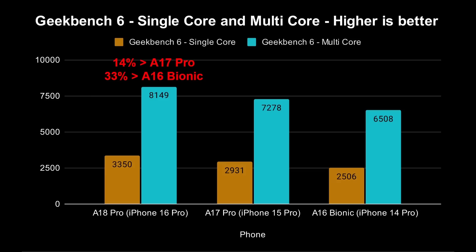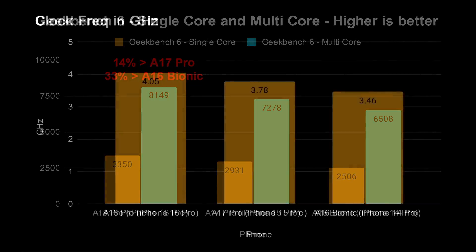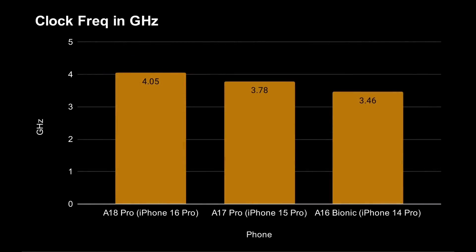When you translate that into multi-core — and remember all three of these processors are hexa-core — it goes 8,149 up from 7,278 up from 6,508. So we can see a significant improvement in both single-core and multi-core scores. It's worth noting that the A18 Pro is actually clocked faster than the A17 Pro and the A16 Bionic. If your design allows you to raise the clock speed — partly due to internal design and partly due to the process node — running faster naturally yields greater performance.